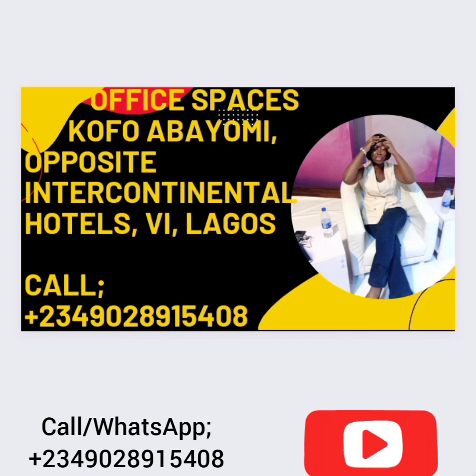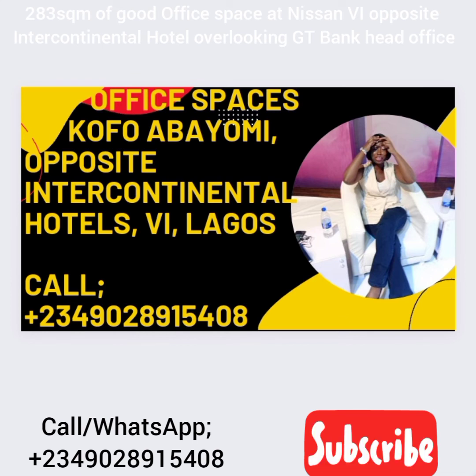Hello everyone, welcome once again to another series on real estate, lands and houses by Damisa. Today I've got office spaces for you in Victoria Island, in the heart of Victoria Island at Kofo Abayomi, just opposite Intercontinental Hotel.